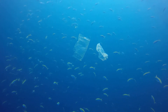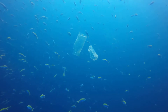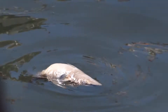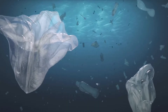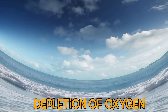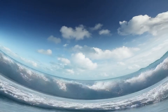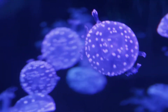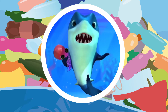Marine mammals can become entangled in or ingest plastic debris — a threat to human health. All these pollutants are consumed by fish and other sea animals and eventually end up in us. Excess debris slowly degrades over many years and uses oxygen to do so. Less oxygen in the ocean leads to the death of ocean animals.